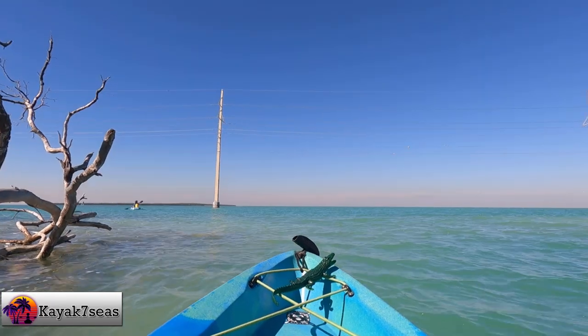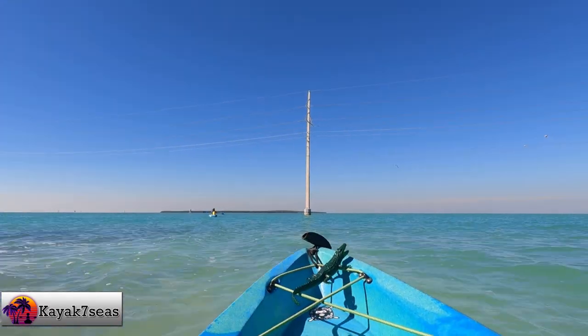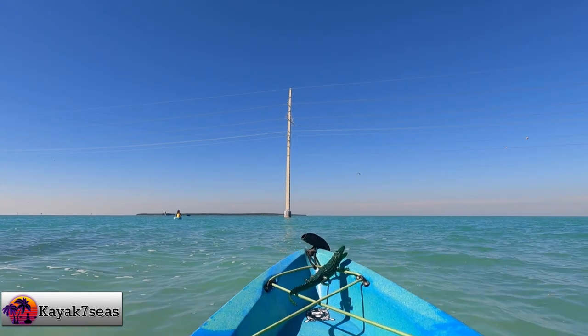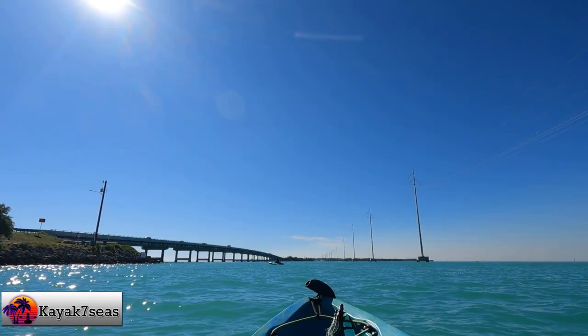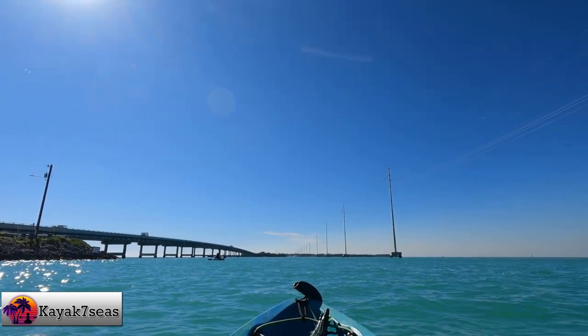However, once we reached the island, we would learn quite a bit. The island was home to the town of Indian Key in the middle of the 19th century, but is now an uninhabited ghost town. The island was listed on the National Register of Historic Places in 1972.